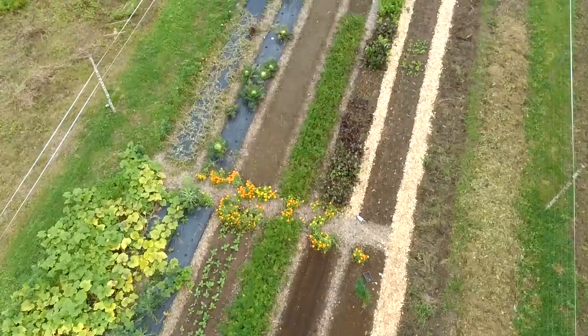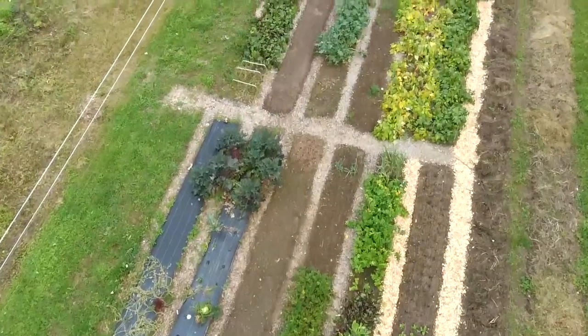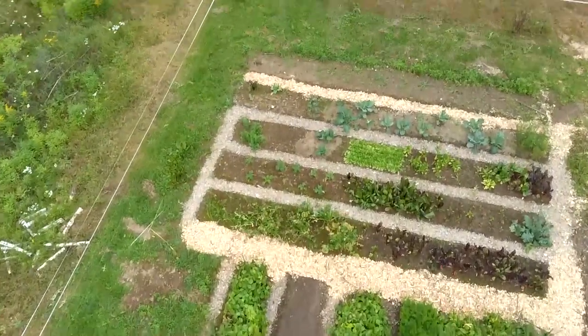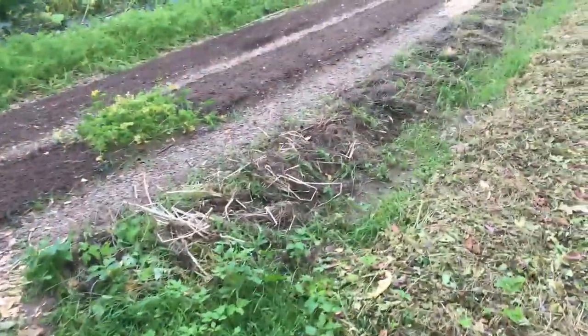Let's go over to the market garden and see what's going on over there. I've started to put some of the beds to sleep - if that's the right word. I'm certainly preparing them for winter, giving them a cover of compost and tidying some of them up, getting the garden kind of finished.